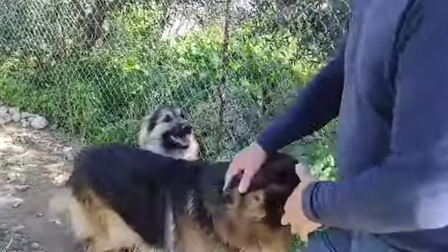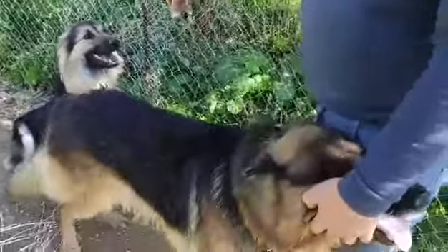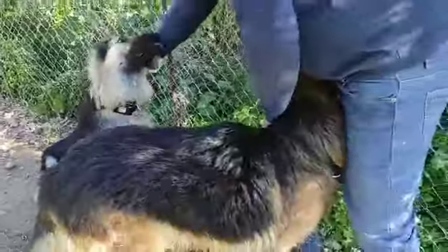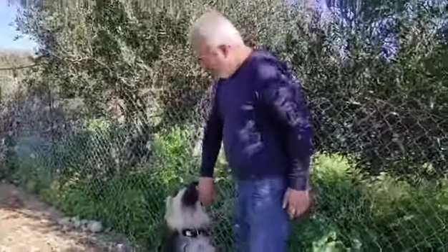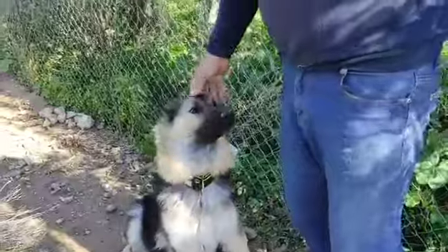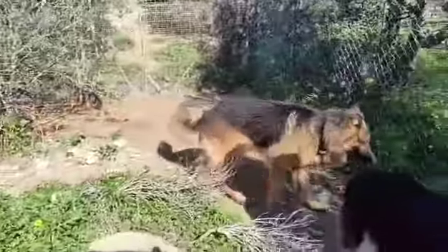He needs another kennel in this enclosure because these dogs were taken to the vet, and that dog he is pointing at is pregnant — quite heavily pregnant. So we will allow the puppies to be born, and he needs another kennel just for the mother and the babies, because currently these two share their kennel and it is a very small area.